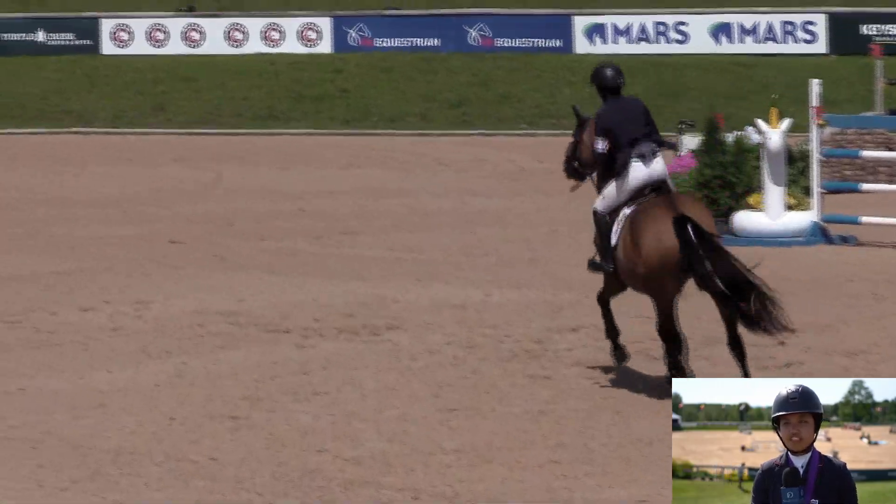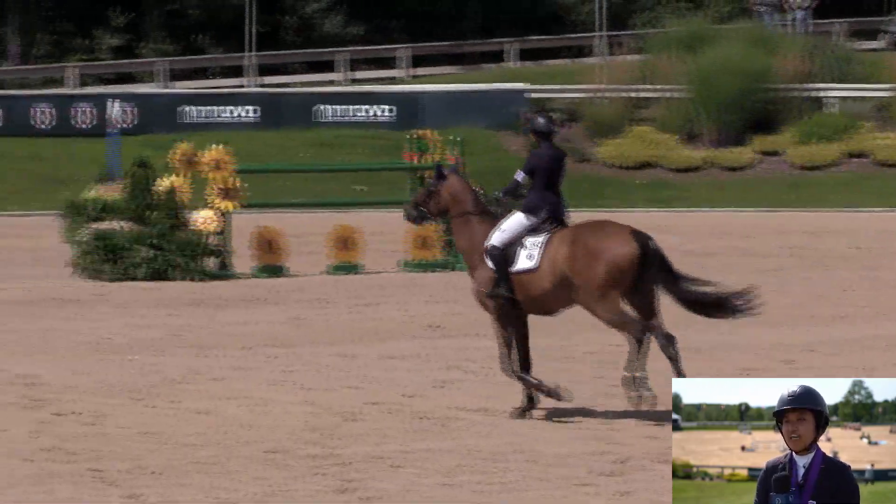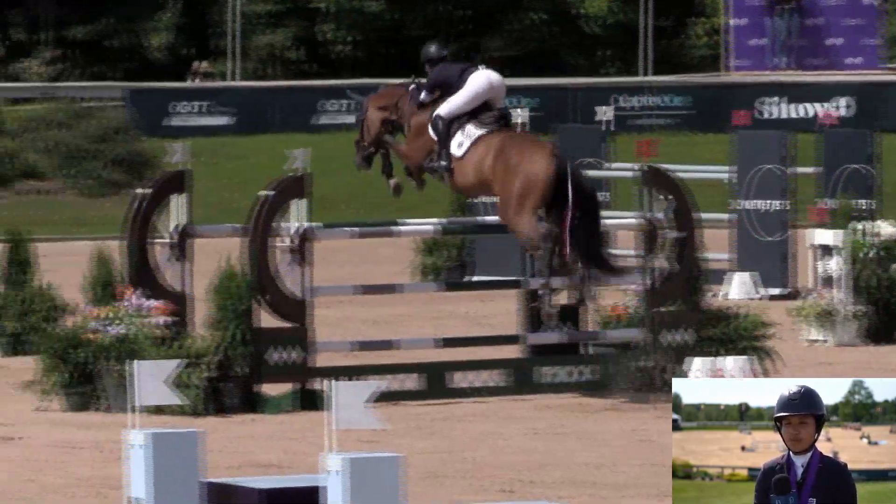That whole 6-1 felt great. She jumped it incredibly. I kind of just sat on top and stayed out of her way. She's got that big stride, so I knew I could just sit and support and let her do her thing.